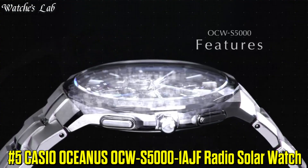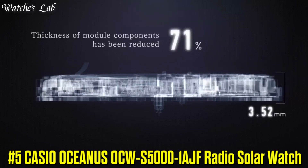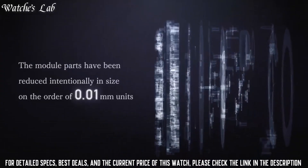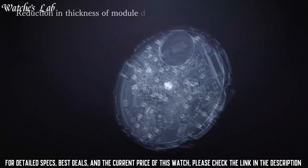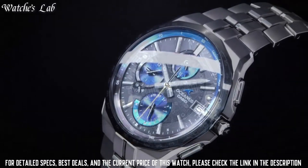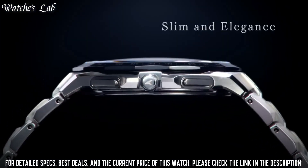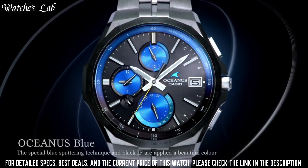Number 5: Casio Oceanus OCW-S5000-1AJF Radio Solar Watch. Case dimensions are 42.3mm in diameter and 9.5mm in thickness. The dial is black, display type analog. Sapphire anti-reflection coating glass, titanium hard coating band, band color silver, 100m water resistance. The watch is from the Oceanus Collection.